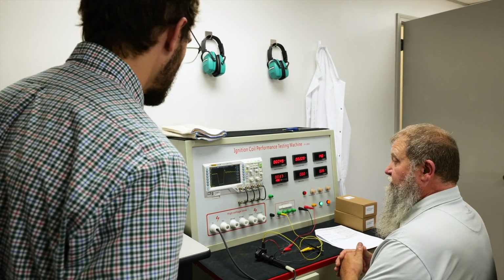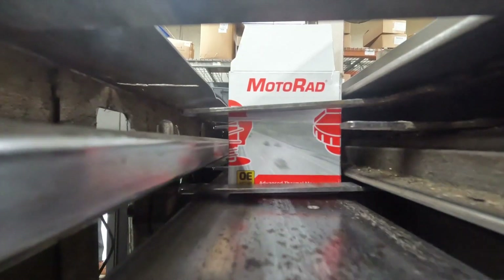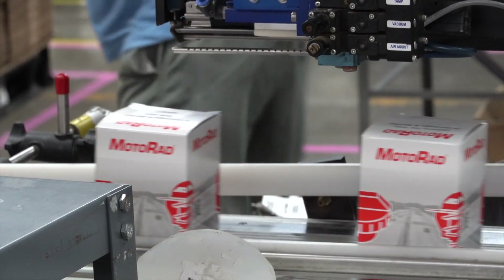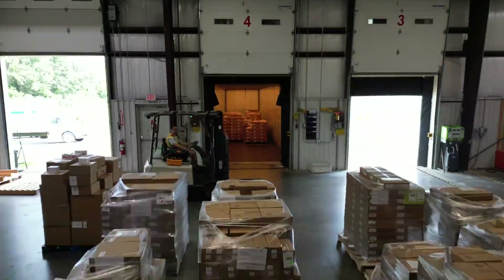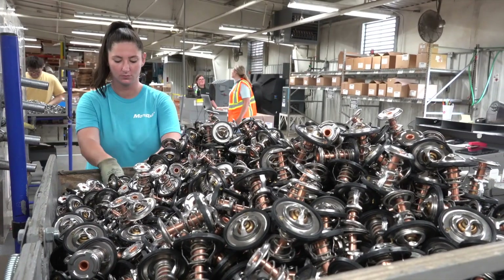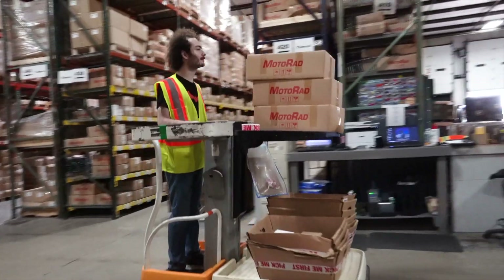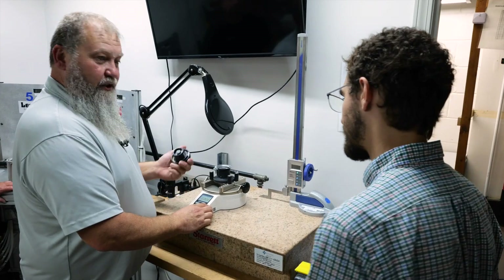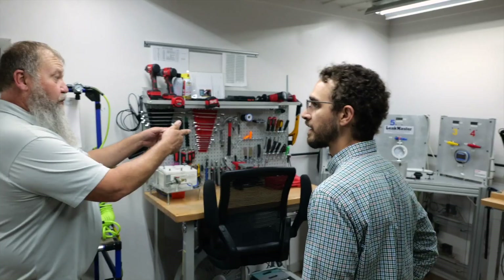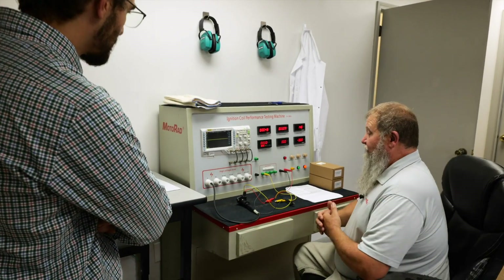Quality doesn't stop at the R&D level, because quality means nothing without consistency. Once a product is manufactured, it must be tested — along with each and every one of the thousands of products Motorrad ships out daily — to ensure factory standards are being met and customers remain satisfied. With roughly 1,500 parts being released by Motorrad this year alone, testing is a tough job, as proven during our visit to Mount Carmel by the company's Director of Quality and Technical Services, Shane Newman, who takes this part of the job very seriously.